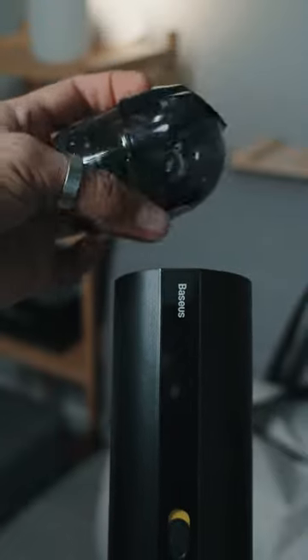Put it back in and you're good to go. It charges via USB-C, and you can actually find this on Amazon right now.